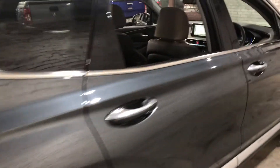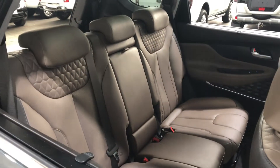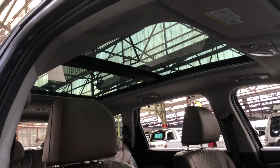Jumping inside the car, it comes with full leather interior, with plenty of backseat space for your passengers. The same goes with the front. This car comes with a massive panoramic sunroof, perfect for those summer nights.